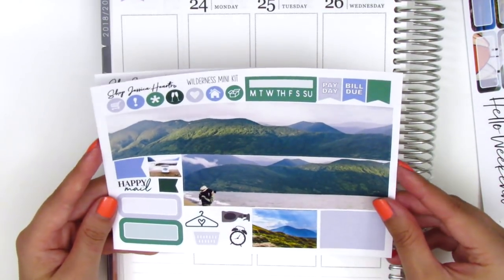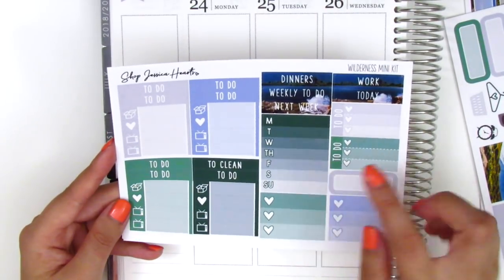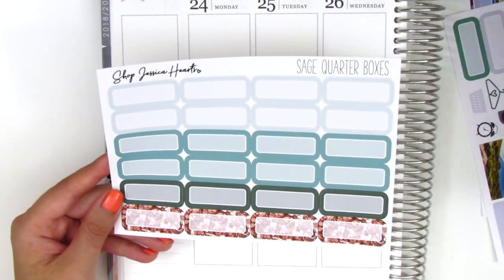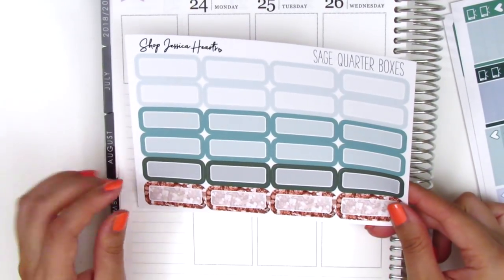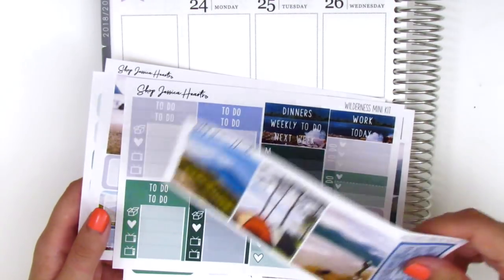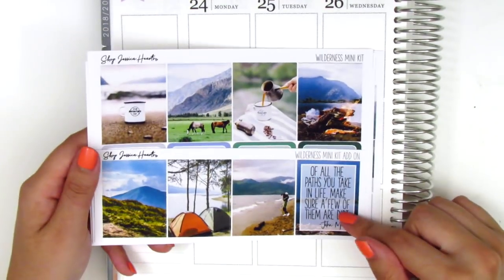The next sheet has the bottom washi, which is a photograph of really gorgeous scenery with green mountains and the ocean — just so pretty. Then we've got a couple quarter boxes, some flags, some icons, circle icons, habit tracker, and on this page we have headers, little things, a Monday through Sunday box, some three-heart checklists, to-do boxes, and another quarter box. I went ahead and picked up a separate sheet of quarter boxes because this kit only comes with a couple and I love to use quarter boxes — I think they're the perfect size to add color to the spread. So that's what I'm going to be using next week when I go on my road trip.